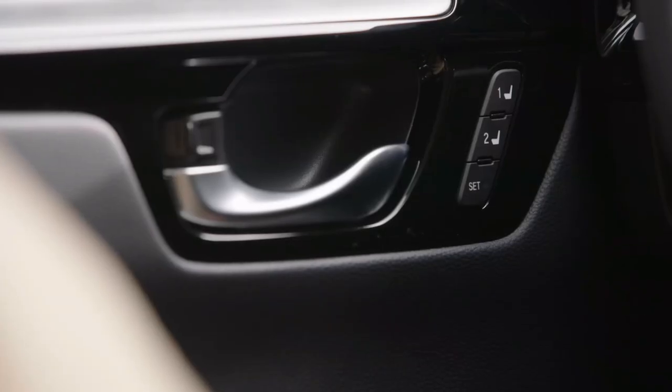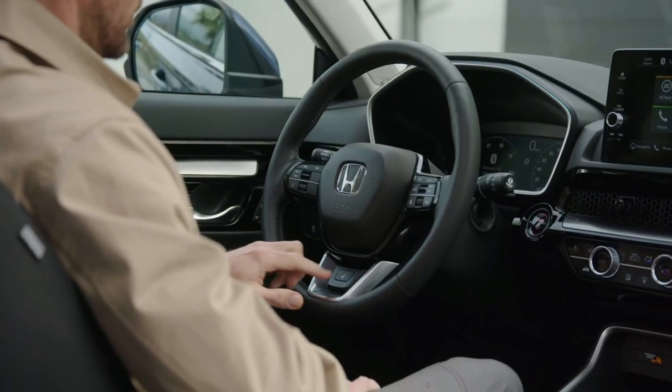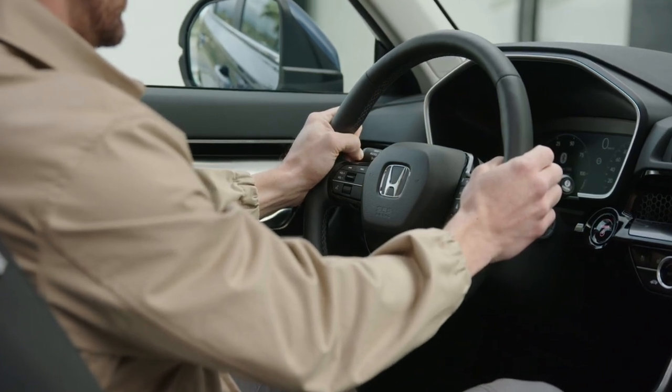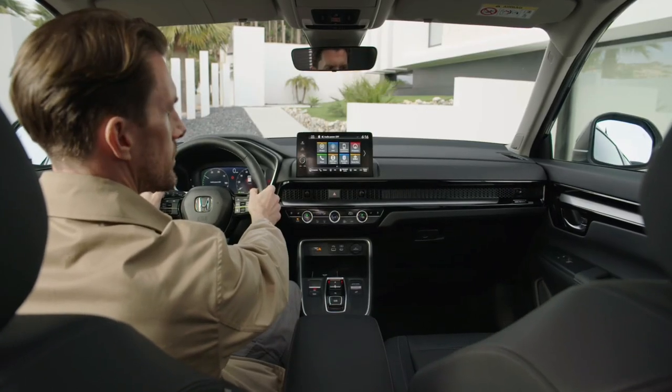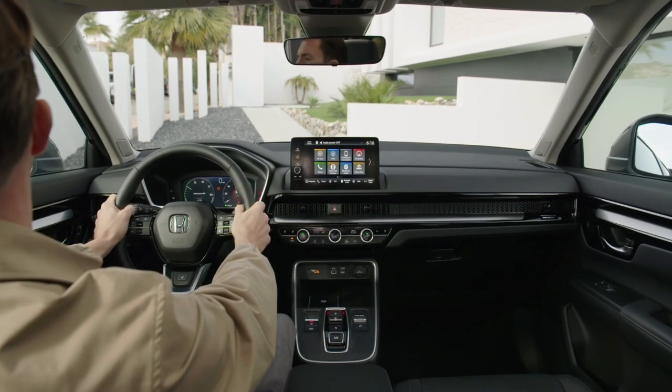And with the introduction of Honda Sensing 360, an innovative omnidirectional safety and driver assistance system, the CR-V takes safety to new heights, providing you with peace of mind on every journey.